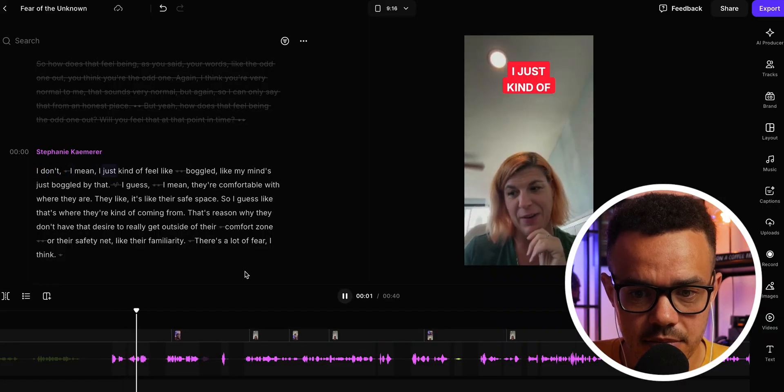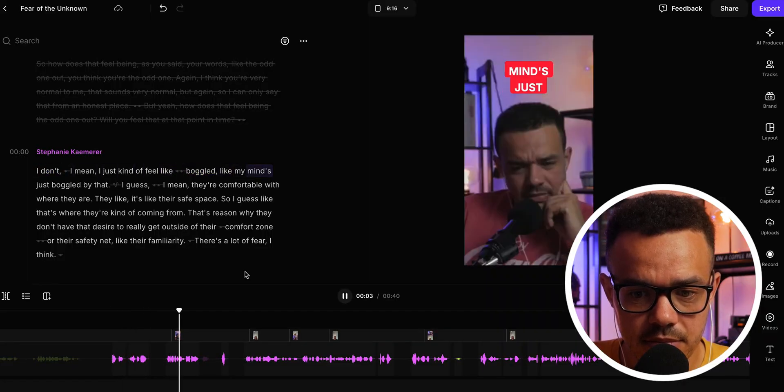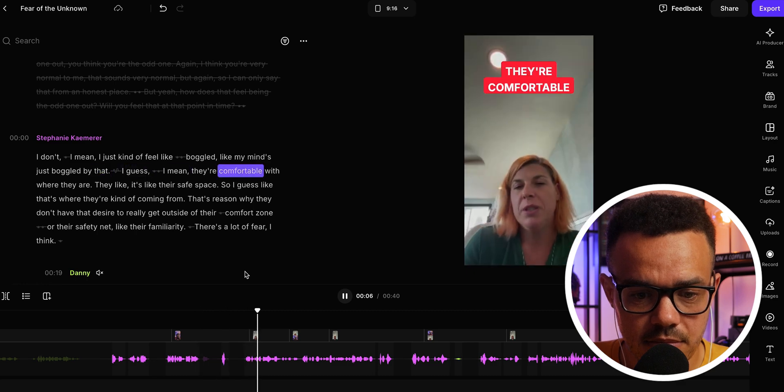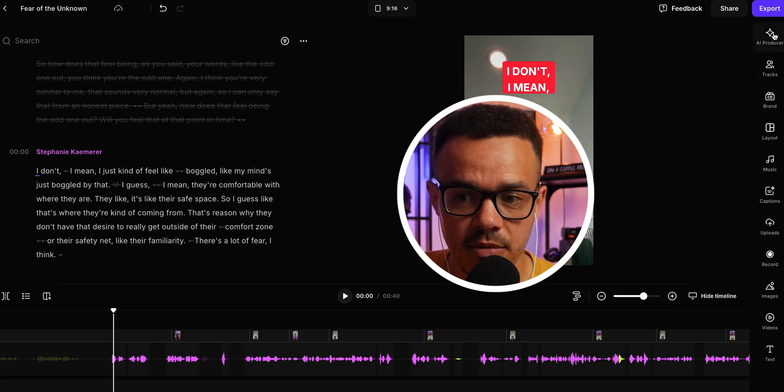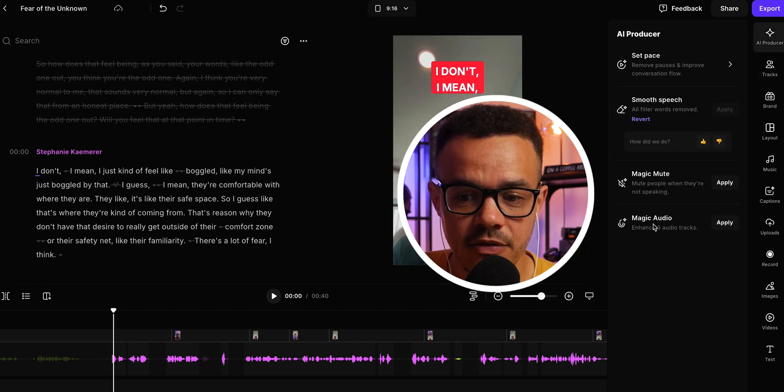So if we watch the video quickly, you can hear that the audio is pretty good because it was filmed in that studio quality already. But what we can do is use one of the AI tools right here by going up to AI Producer, coming down to magic audio, and simply pressing apply. Then we'll press play and you're going to hear the difference in the audio before and after it's been edited.